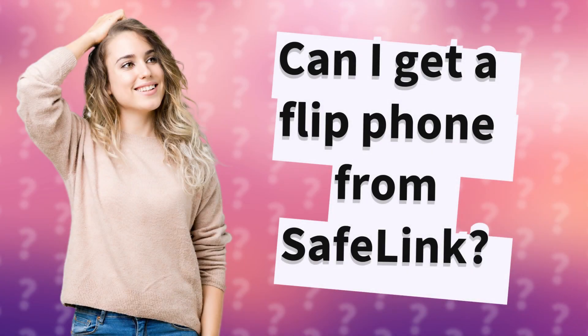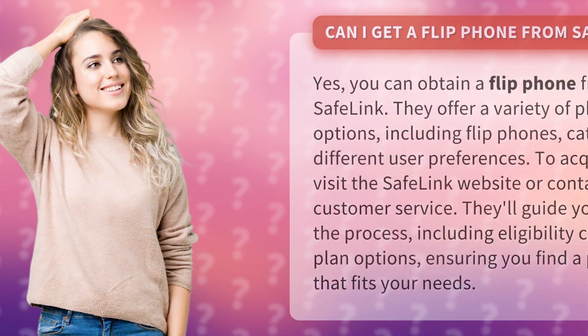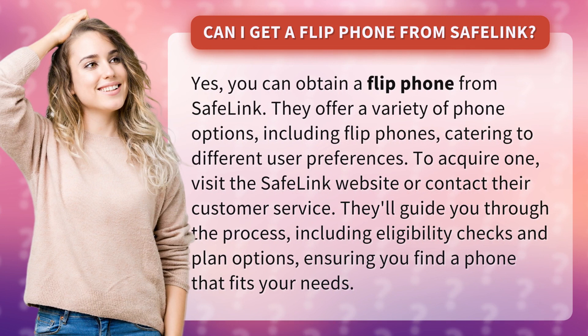Can I get a flip phone from Safelink? Yes, you can obtain a flip phone from Safelink. They offer a variety of phone options, including flip phones, catering to different user preferences.